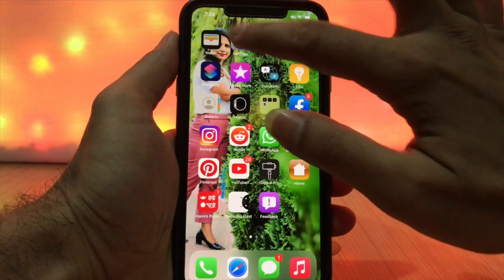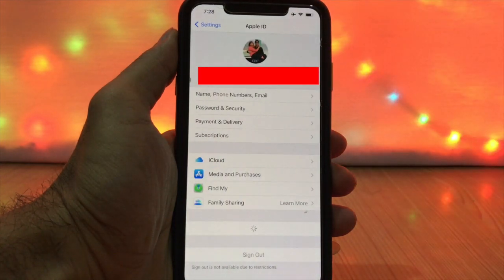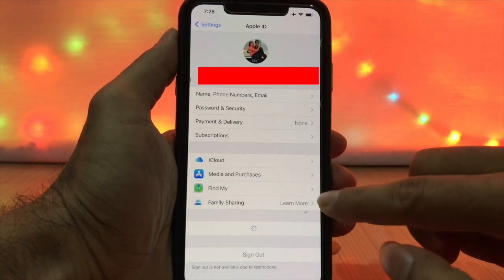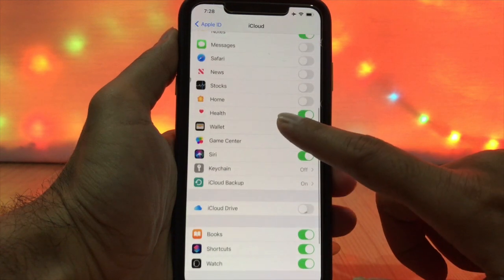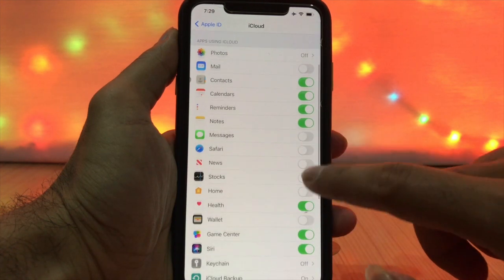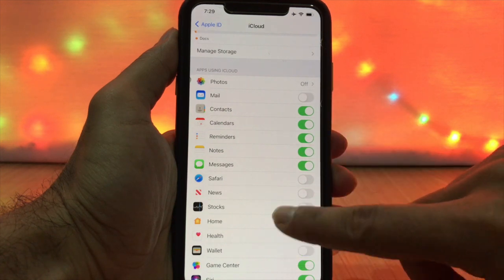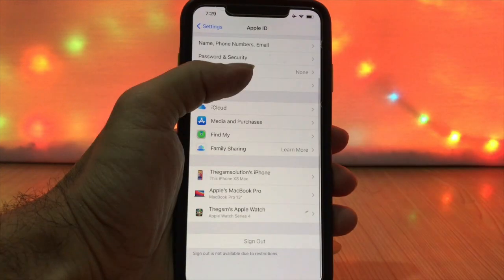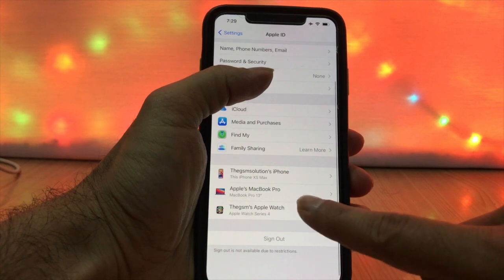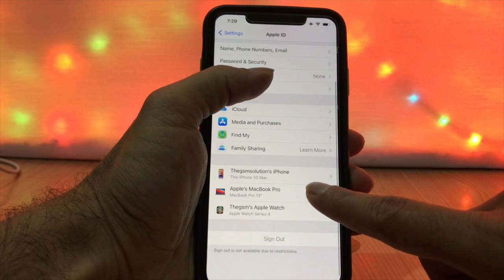Your iCloud account includes contacts, photos, notes, and other important data. This account also shares call details and messages. Check the list of devices connected to your iCloud account, and if any unknown device is connected, remove it from the list.